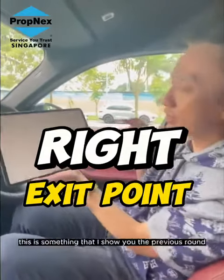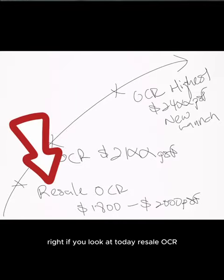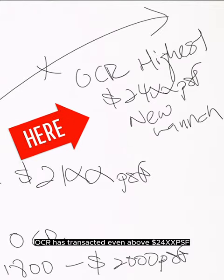If you look at this — something I showed you in the previous round — if you look at today, resale OCR is going at $1,800 to $2,000 per square foot. As I mentioned, OCR's current new launch average price is $2,100, which means some new launches in OCR have transacted even above $2,400 per square foot.